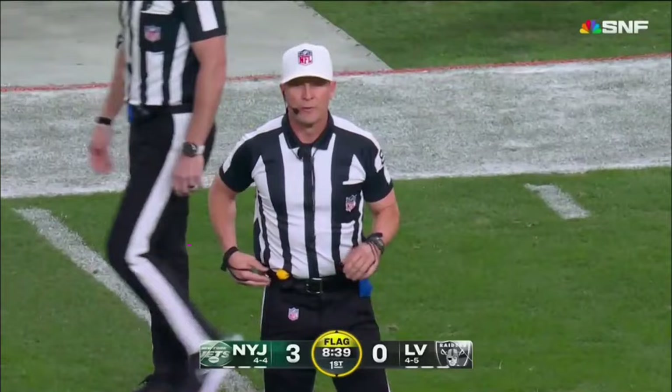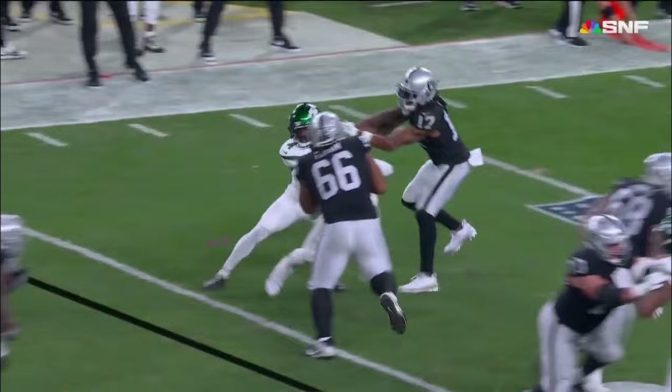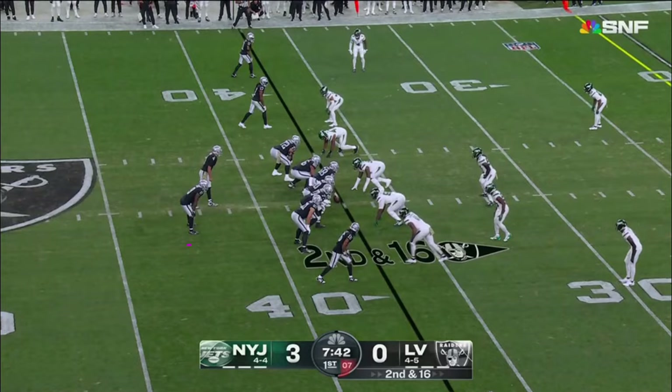Pass interference, offense number 17, ten-yard penalty, replay. First down — that's going to be on Devontae Adams. Going downfield, contact initially, grab with the right hand on the jersey. There was a little hold on the back end. Once he engages and establishes a blocking posture, he blocks before the pass is touched. It's absolutely offensive pass interference.